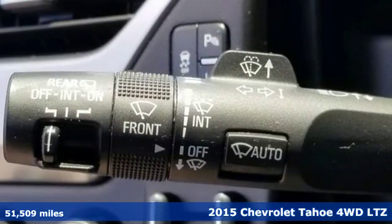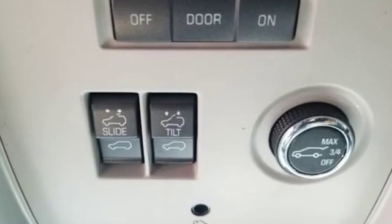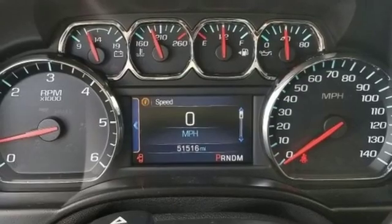Features include integrated navigation system with voice activation, doors and push button start proximity key, heated and ventilated leather bucket seats, auto dimming rear view mirror, OnStar remote link, and heated steering wheel.